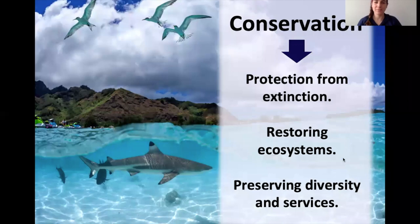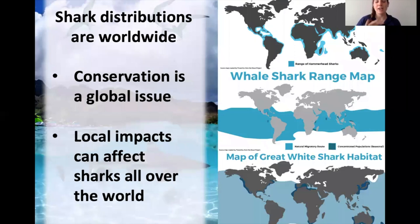Shark distributions are worldwide. I have a map of three different sharks — hammerhead sharks, whale sharks, and great white sharks. Their distributions are all over the oceans, and what that really means is that conservation is a global issue. Your local impacts can actually affect sharks all over the world, so what you do at home affects sharks across the globe.